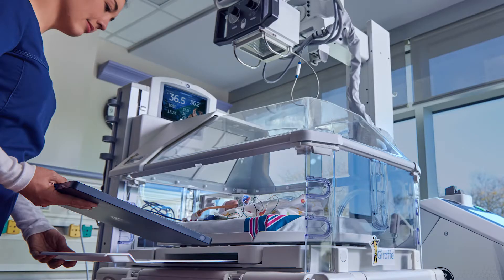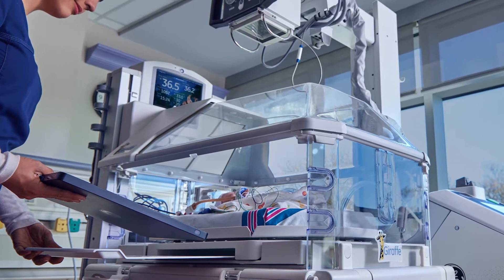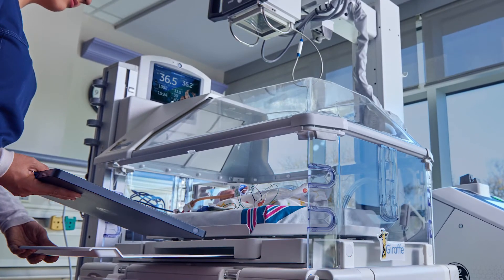One of the desires of the pediatricians and the neonatal physicians was that we had a smaller detector. We were able to slide the smaller detector right into the drawer of the isolette without disturbing the infants, giving a faster turnaround time with the digital imaging.